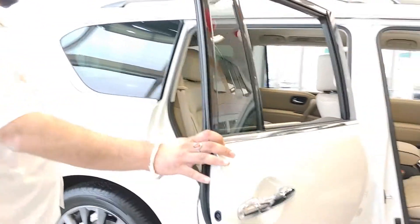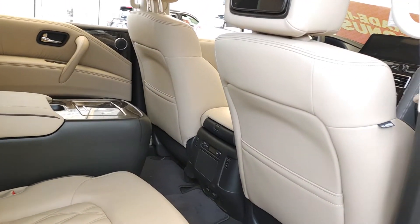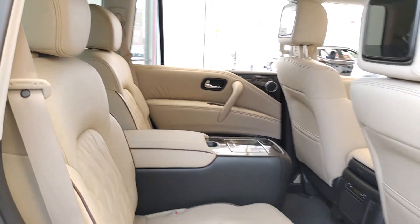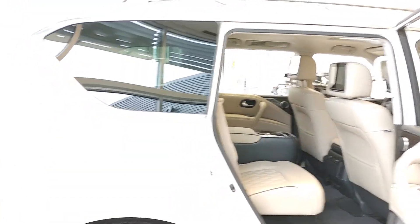Once you go in the back here, you'll get your captain's chairs — that's again a very luxury feature. Your rear seats are also heated. This one does have tri-climate control, so your back passengers can adjust the temperature to their liking. You can see nice headrests here as well.